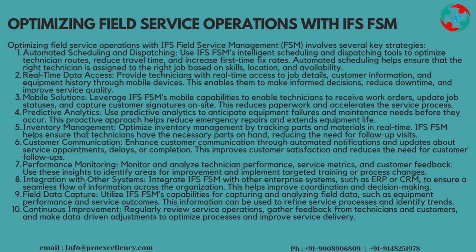Inventory Management: optimize inventory management by tracking parts and materials in real-time. IFS FSM helps ensure that technicians have the necessary parts on hand, reducing the need for follow-up visits. Customer Communication: enhance customer communication through automated notifications and updates about service appointments, delays, or completion. This improves customer satisfaction and reduces the need for customer follow-ups.